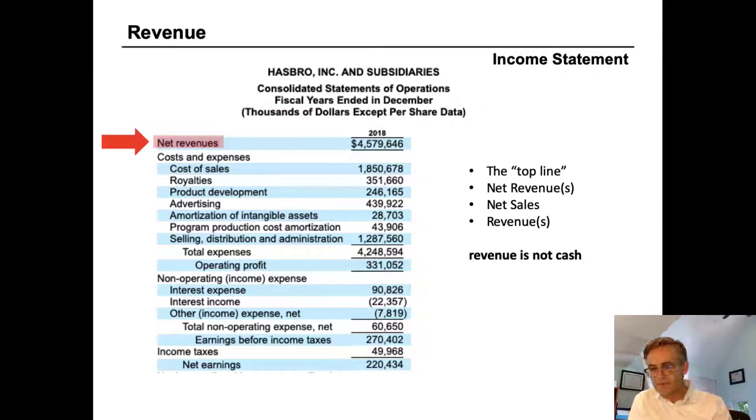Revenue is the first line on the P&L. It might be labeled as 'net revenues' as it is here, or just 'revenue,' 'sales,' 'net sales' — with or without the word 'net.' The top line of the income statement is the revenue, and all the different labels a company can use mean the same thing. There are no rules requiring companies to label it in one specific way.